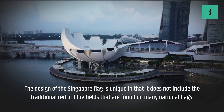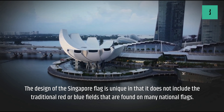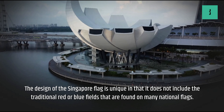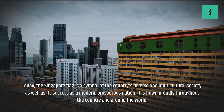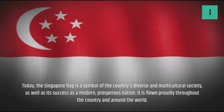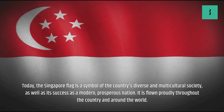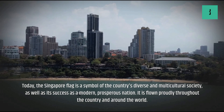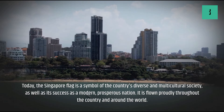The design of the Singapore flag is unique in that it does not include the traditional red or blue fields that are found on many national flags. Today, the Singapore flag is a symbol of the country's diverse and multicultural society, as well as its success as a modern, prosperous nation. It is flown proudly throughout the country and around the world.